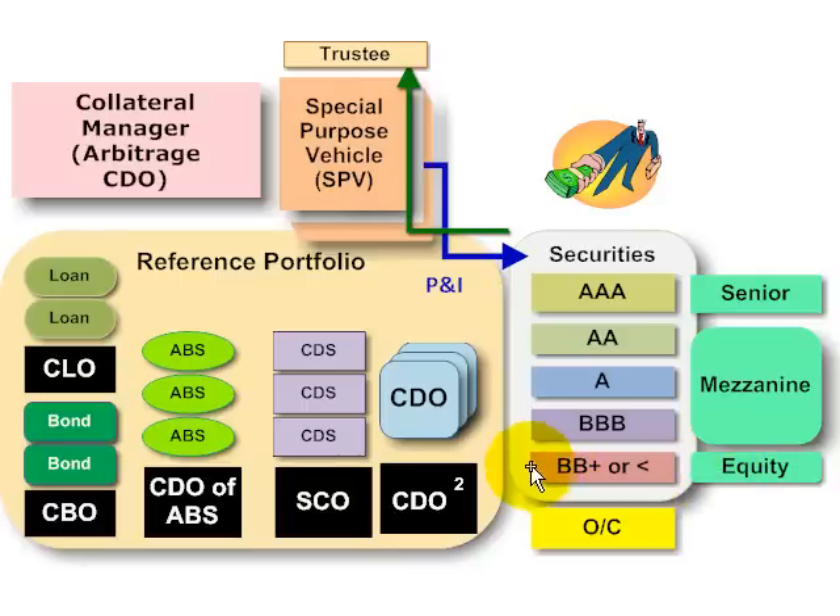The first and primary form of internal credit enhancement is simply this idea of subordination: as defaults happen on the underlying assets in the reference portfolio, those losses will first impact the equity tranches before they start to breach the higher-level layers of securities. So the senior tranche is primarily protected by subordination.